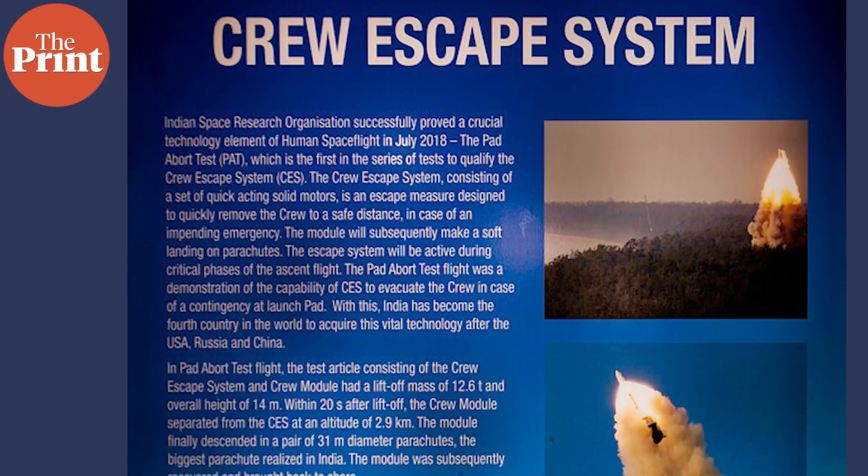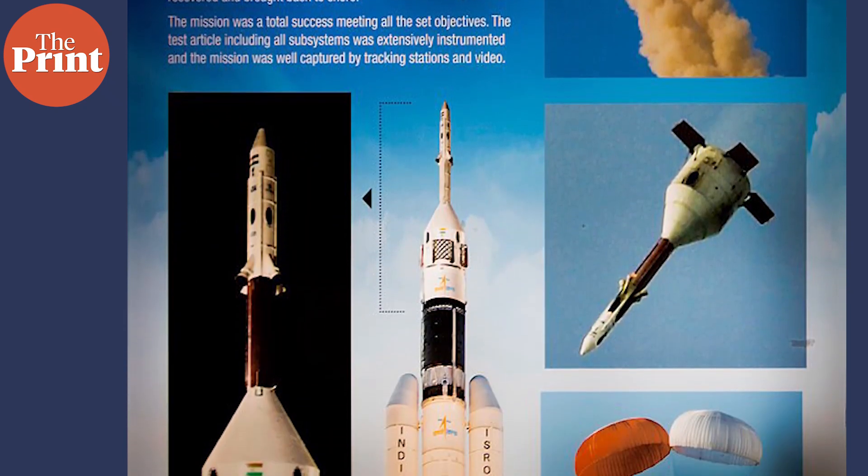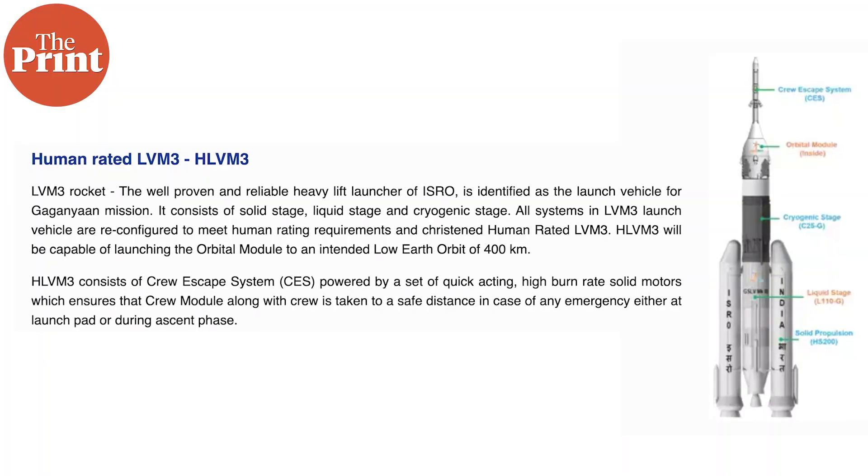The entire test will take just over eight minutes and will happen between 7am and 9am local time on Saturday. Where does this fall in the timeline of the Gaganyaan project? About halfway through. ISRO has performed several tests on both the rocket that will carry the mission — the LVM-3 — and the mission spacecraft itself.